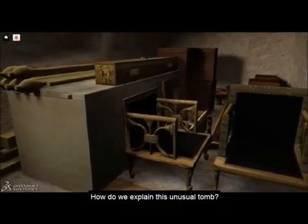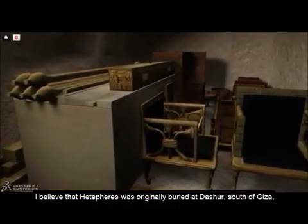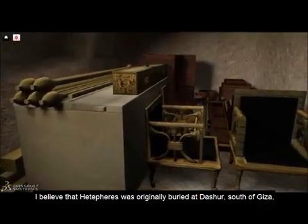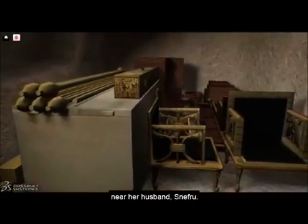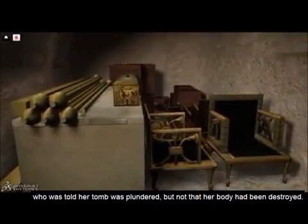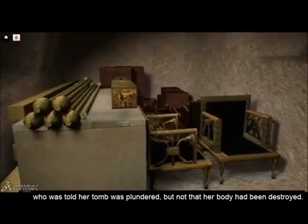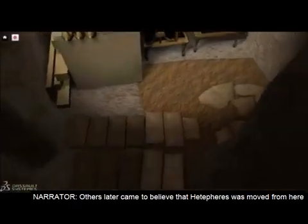How do we explain this unusual tomb? I believe that Hetepheres was originally buried at Dashur, south of Giza, near her husband Snefru. Then she was moved here secretly by her son Khufu, who was told her tomb was plundered, but not that her body had been destroyed. Others later came to believe that Hetepheres was moved from here to the closest of the three small queen's pyramids nearby.